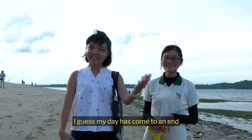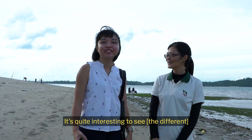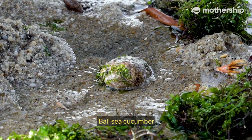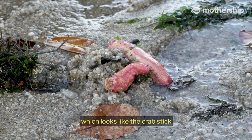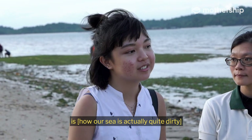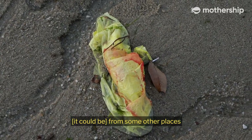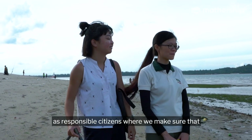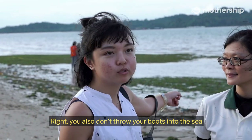I guess my day has come to an end. It's quite interesting to see many different types of sea creatures, like the boing boing sea cucumber and the warty one. One thing I feel sad about is that our sea is quite dirty. It might not be from us — it could float in from other places. That's why we do our part as responsible citizens by making sure we dispose of our trash properly and don't throw things into the sea. And of course, you don't throw your boots into the sea either!